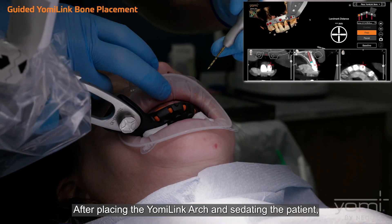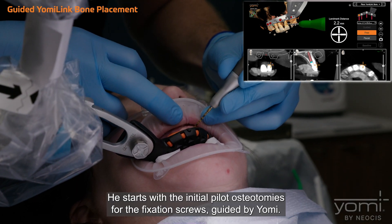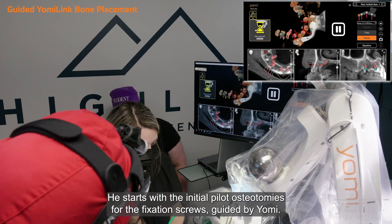After placing the Yomi Link Arch and sedating the patient, the provider can start placing the Yomi Link Bone. He starts with the initial pilot osteotomies for the fixation screws, guided by Yomi.